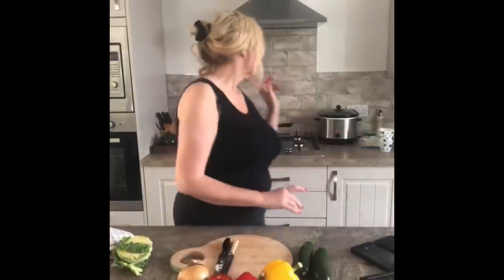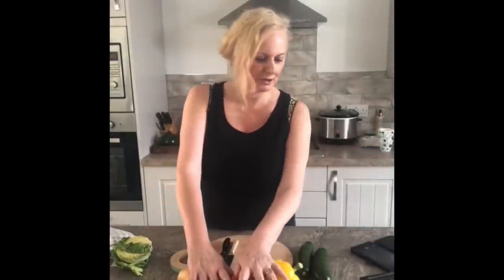Hey there, Annabelle here in the kitchen — more cooking today. It's going to be ratatouille, and in the slow oven is minted lamb shank. That's for tomorrow; ratatouille is for tonight with lots of lovely parmesan cheese.